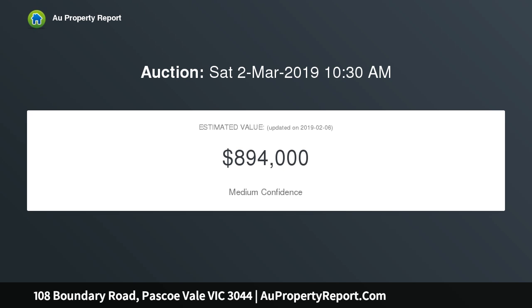Plenty of rear yard with a bungalow and array of fruit trees. Superbly positioned in this family-friendly area, close to shops, schools, and public transport.